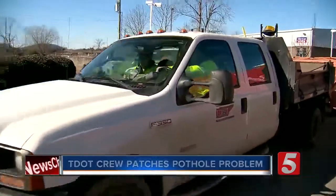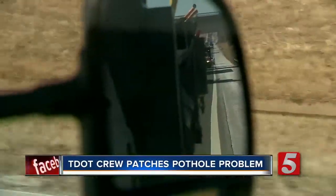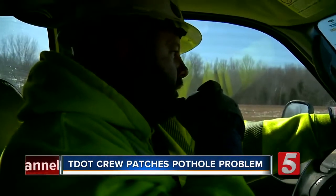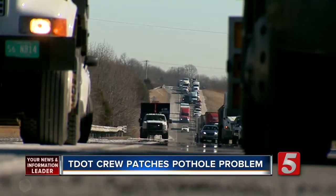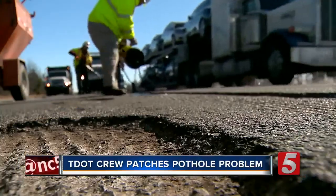We followed along with the TDOT crews — they were filling potholes today on I-24. Like predators on the roadway, TDOT is hunting potholes. Guys, this is the large patch we're going to have to do. While shutting down one lane of traffic, these three workers are fast, quickly filling in a number of potholes on I-24 near Old Hickory Boulevard.